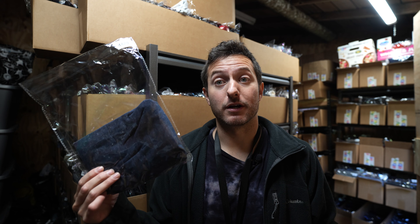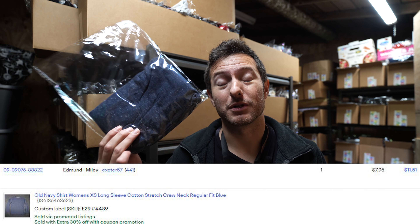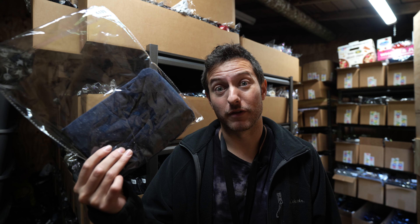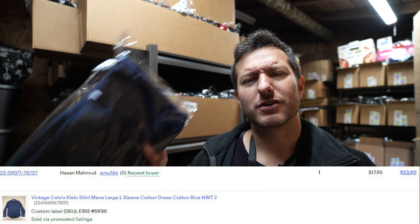This is a surprise — an Old Navy used women's long sleeve shirt sold for $8 plus $5.95 shipping. I don't know, there is a big following for Old Navy and even though it's a slow seller, I'll pick it up for 25 cents. Calvin Klein men's button-up sold for $18 plus $5.95 shipping.